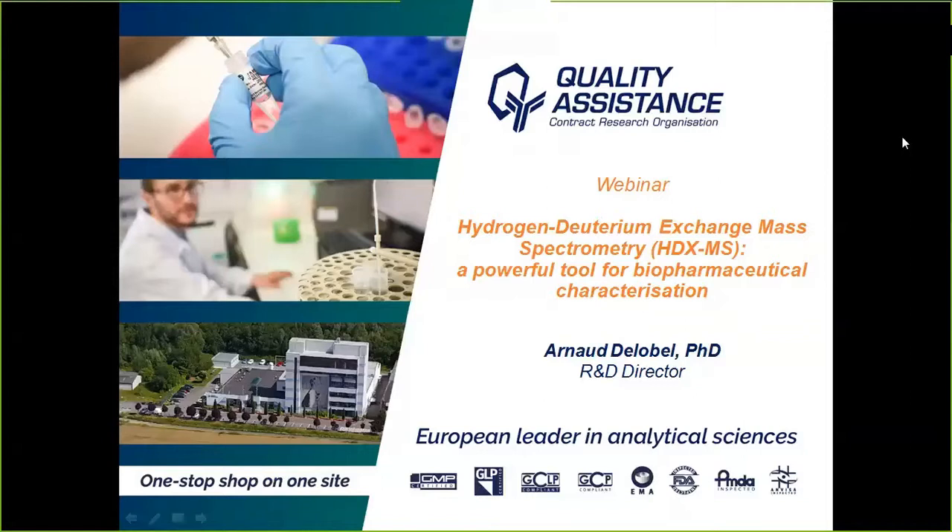Arnaud, the stage is yours. Thank you Julie for this kind introduction, and good afternoon to all the attendees and good morning to the people who join us from the US.